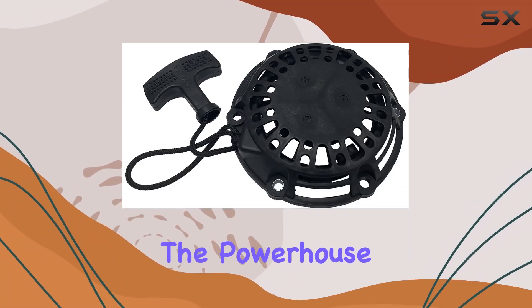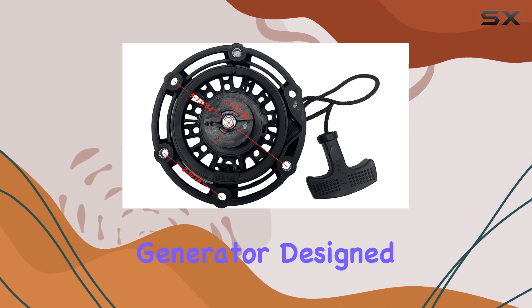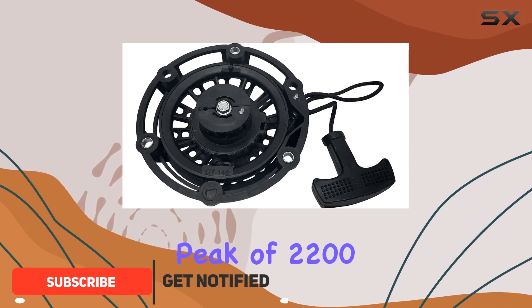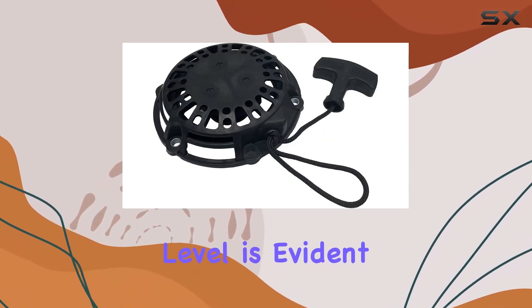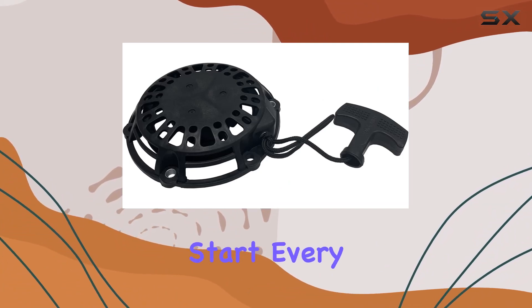Today we're diving into the powerhouse that is the Westinghouse 2200W Inverter Generator. Designed for residential use, this generator packs a punch with 1800 rated watts and a peak of 2200 watts, thanks to its robust 79 cubic centimeter engine. The OEM quality level is evident in the recoil starter assembly, ensuring a smooth and reliable start every time.